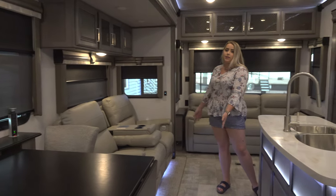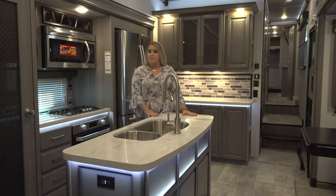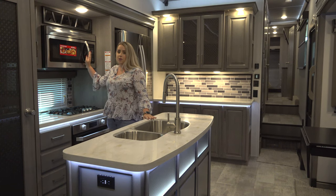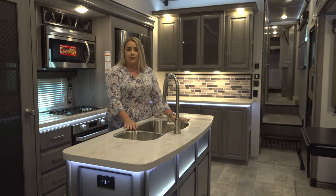It has two reclining theater seats adjacent from the flat screen TV. The kitchen in this coach is absolutely massive. It comes with a residential refrigerator, a residential convection microwave, and solid surface countertops with a built-in stainless steel sink.